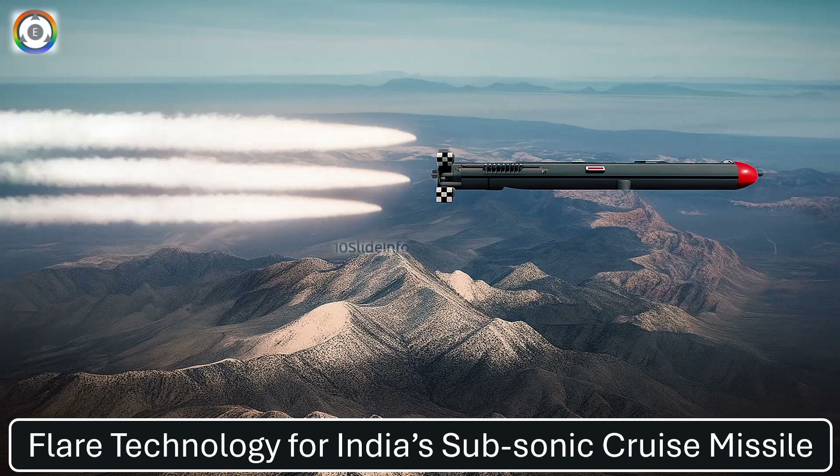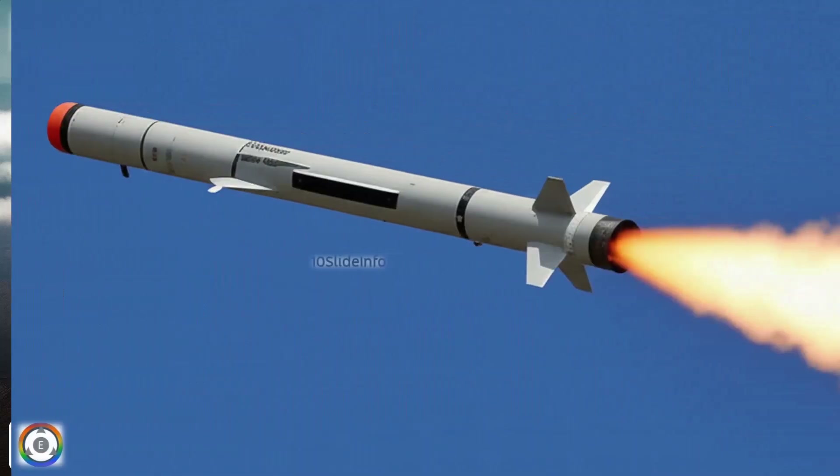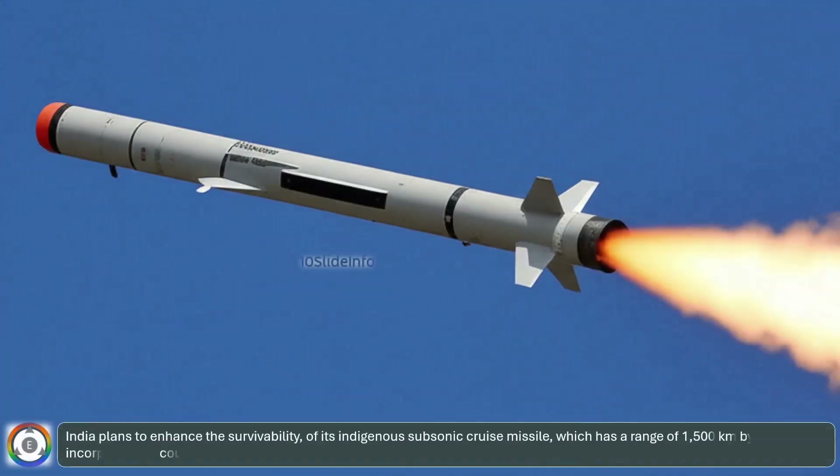Welcome back to another episode of Defense and Aviation Update. India plans to enhance the survivability of its indigenous subsonic cruise missile, which has a range of 1,500 kilometers, by incorporating a counter-protection system that utilizes flare technology.